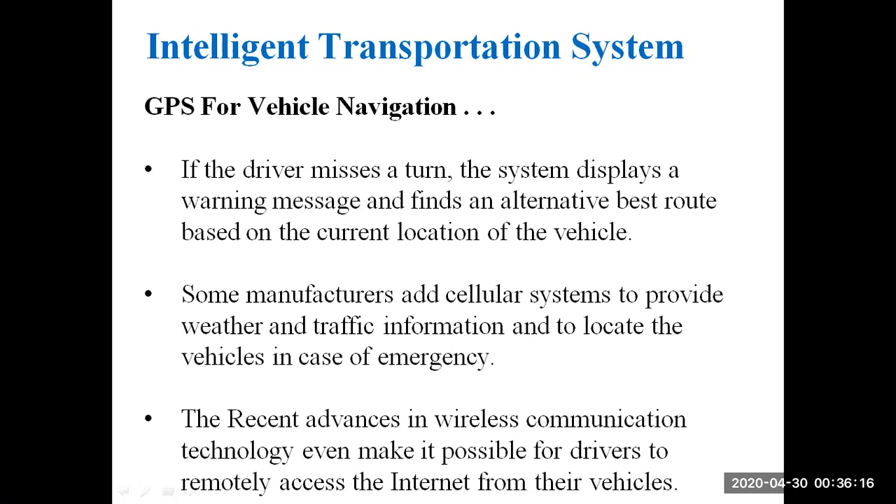Some manufacturers add cellular systems to provide weather and traffic information and to locate vehicles in case of emergency. Recent advances in wireless communication technology even make it possible for drivers to remotely access the internet from their vehicles.